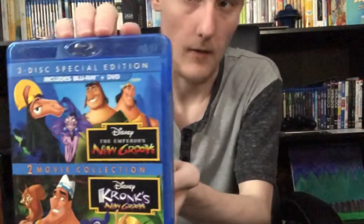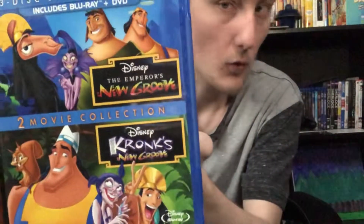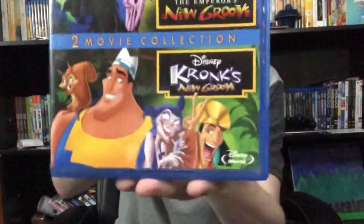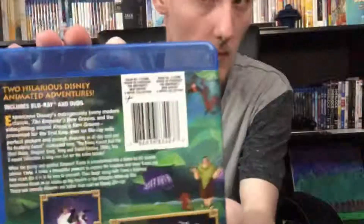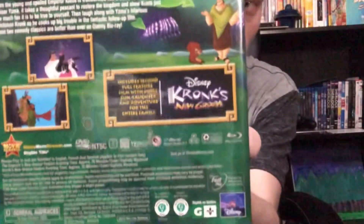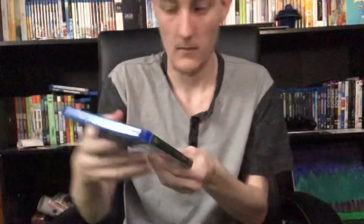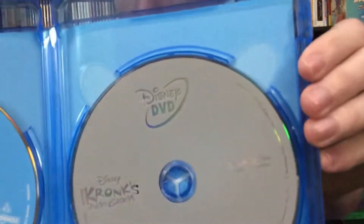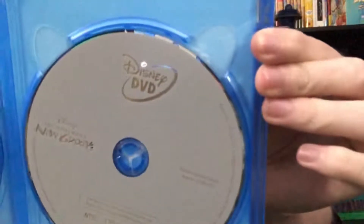Next up we have The Emperor's New Groove and Kronk's New Groove, a two-movie collection. Going into the box we have once again a standard blue Blu-ray disc with both films, and a gray DVD disc of Kronk's New Groove and The Emperor's New Groove. It's another film I really enjoyed — The Emperor's New Groove. I like Kronk's New Groove as well, but not as much as the first one.